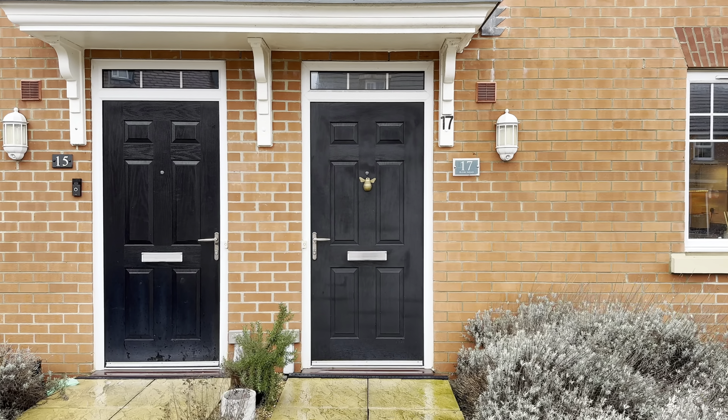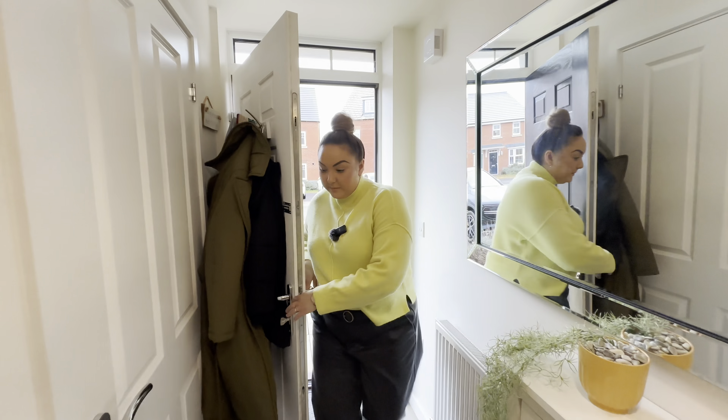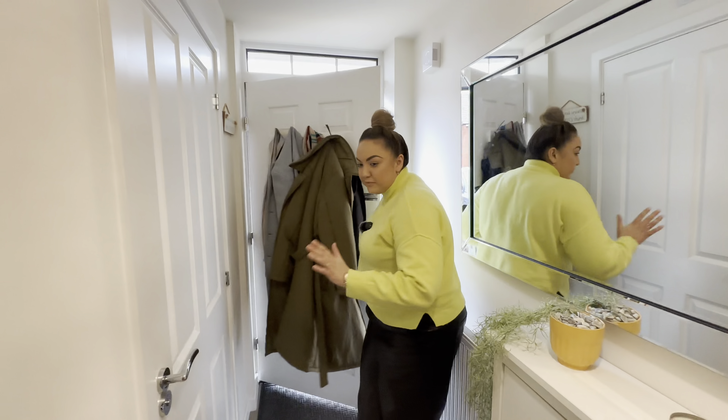Coming on into our home — lovely bright space. Great to have our downstairs WC, so a white suite in there, all very neutral. Really nice to have that for our guests.